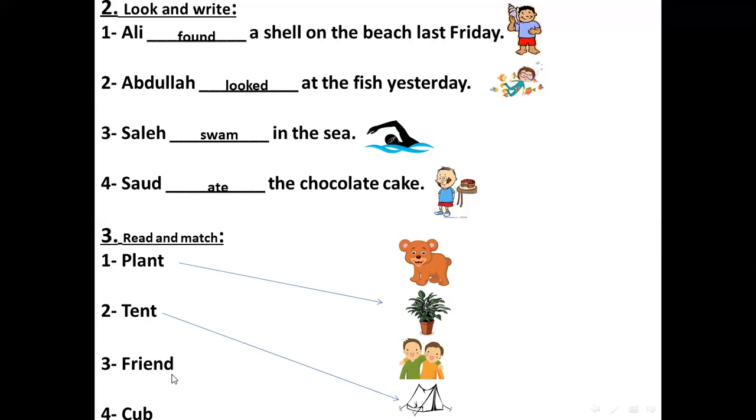Number three: friend. Which one will you choose — one or three? Yes, here we have two friends. And the last one is the cub.